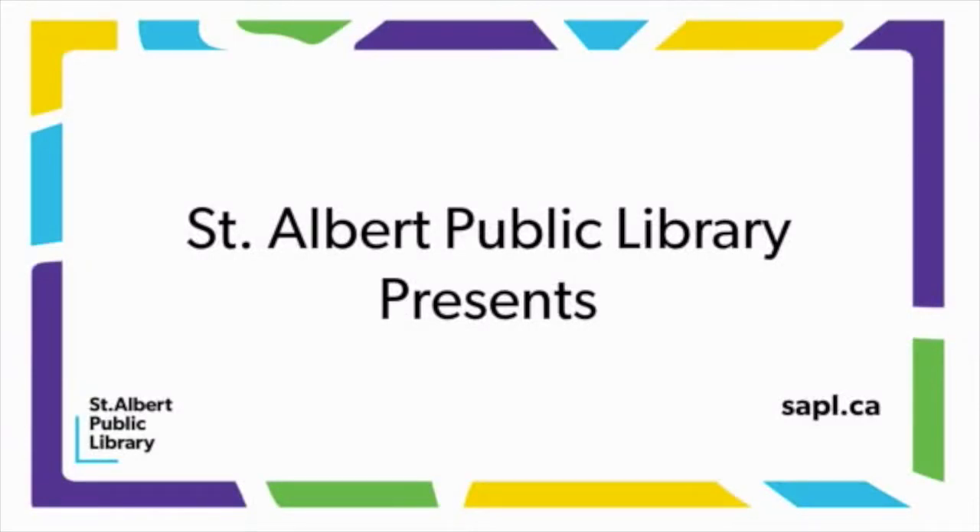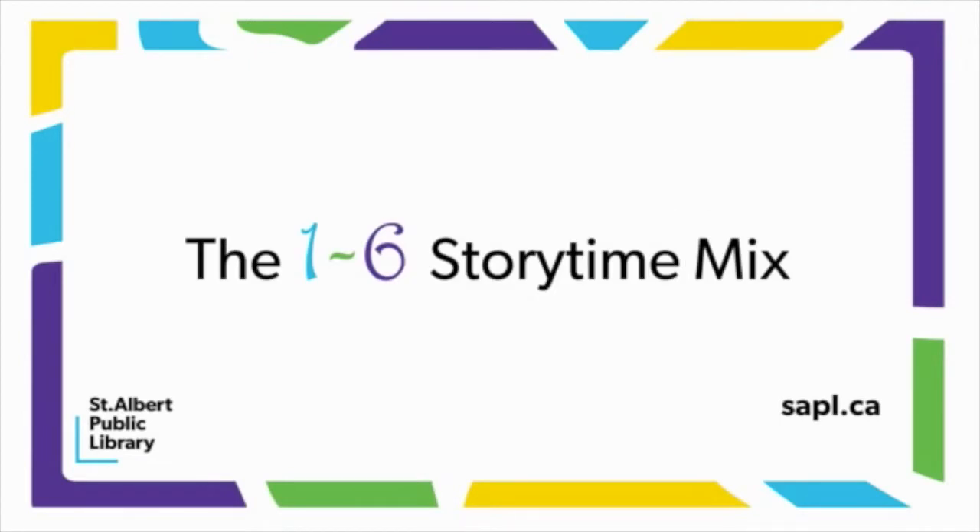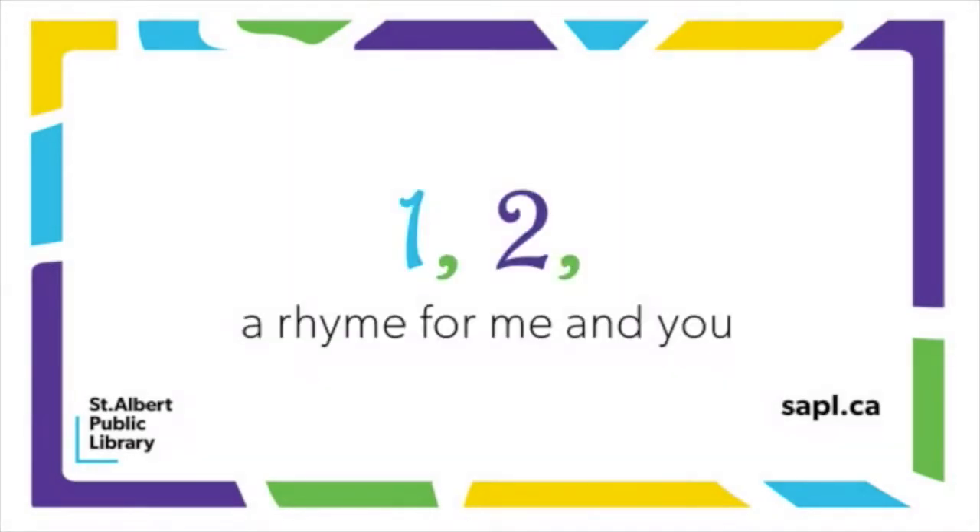St. Albert Public Library presents the 1 to 6 Storytime Mix. One, two, a rhyme for me and you. Our rhyme today is called Ten Little Pirates.